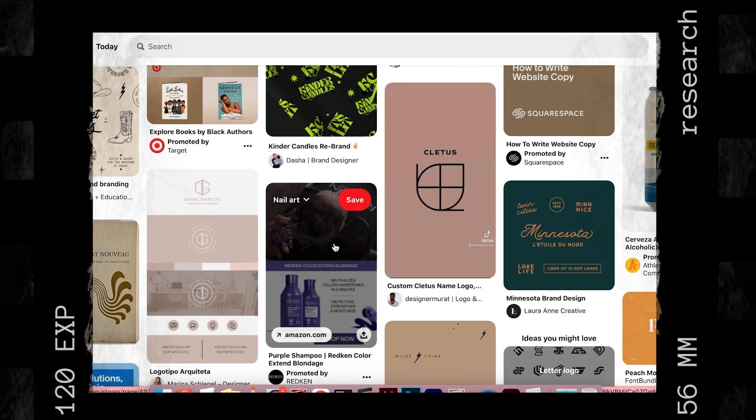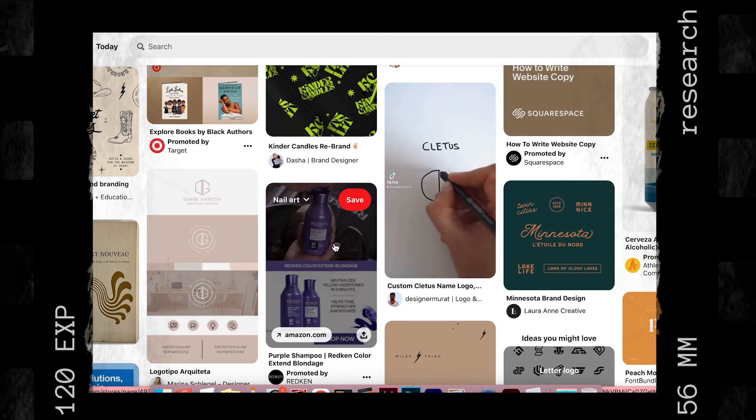So yeah, I'm going to keep looking and just keep working on the mood board and we'll check in in a little bit.